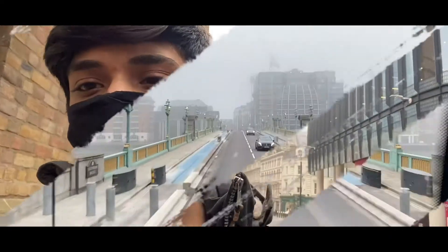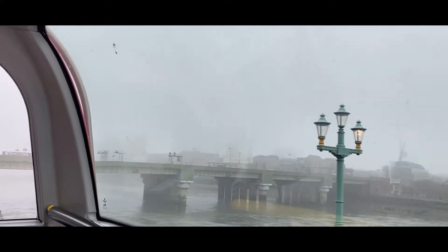Now I'm waiting for the bus and we will go to the Tower of Ritz from that bus. Up here it's a bit foggy right now in London, so let's enjoy the view.